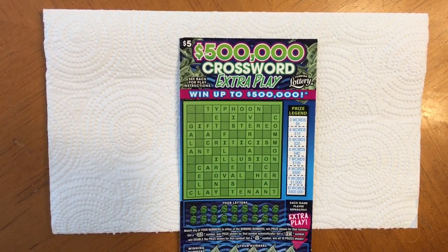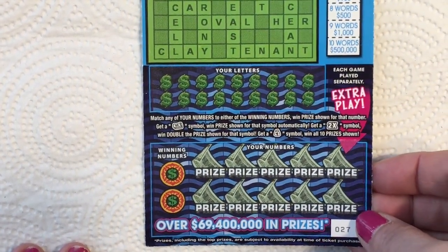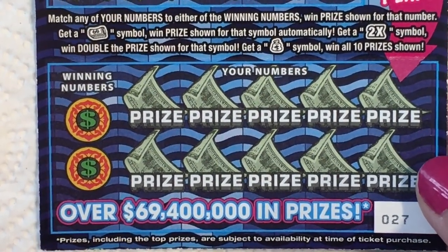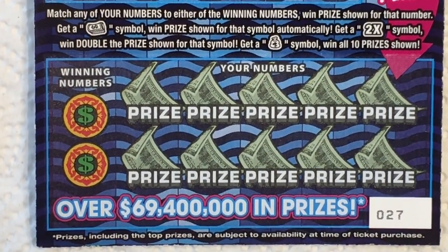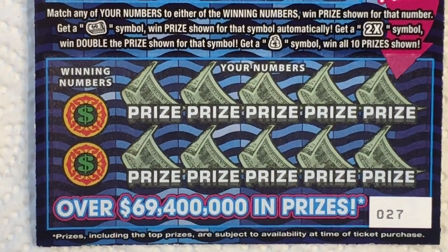Hi everyone, welcome back. Today I'm gonna play this crossword extra play — let me enlarge it for you. I'll play the bottom part live and then do some stop-motion for the top part. I know it's tedious and takes me forever, and I still miss things, so you can help me find any letters I missed, especially if it makes a word. Let's get started — I sit in my squeaky chair.